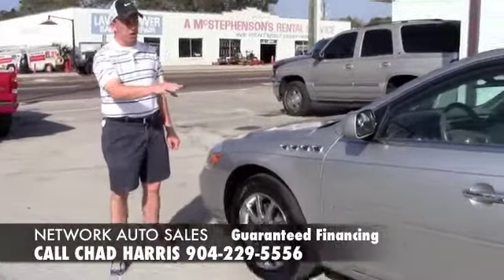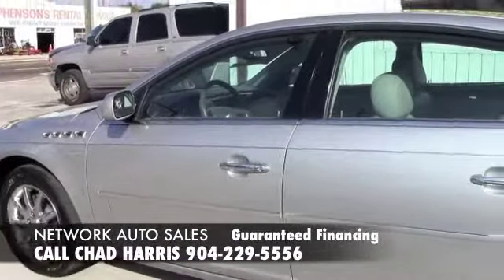As you can see, this vehicle is the beautiful silver color. It's the CXL model, so it's got the chrome wheels.